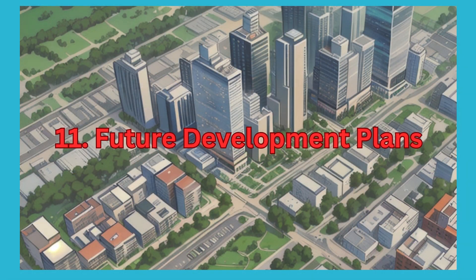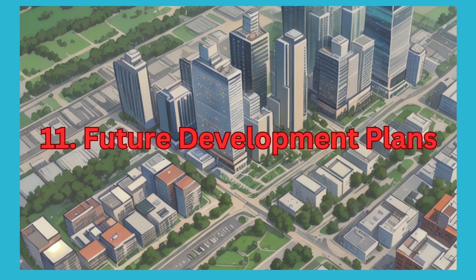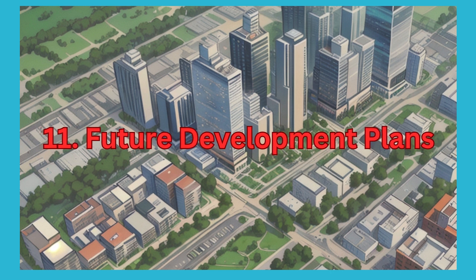11. Future Development Plans. Research ongoing and upcoming infrastructure projects, commercial developments, and transportation initiatives in the vicinity that could impact property prices and livability.